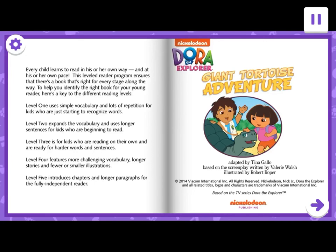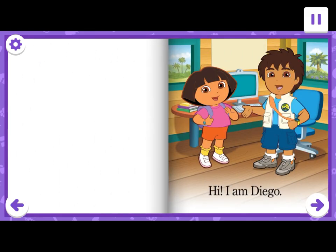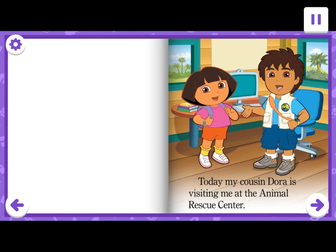Dora the Explorer Giant Tortoise Adventure. Hi, I am Diego. Today, my cousin Dora is visiting me at the Animal Rescue Center.